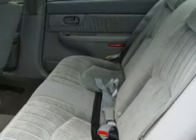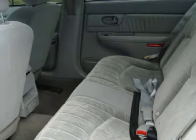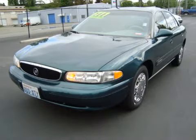This sedan has been equipped with the following special features: tinted glass. Call or come in today to arrange a test drive.